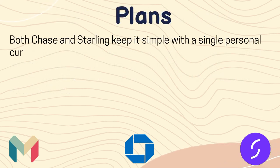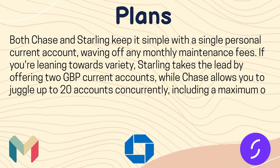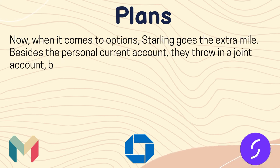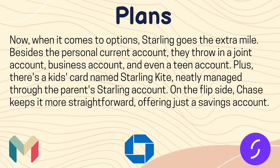Now let's see the plans. Both Chase and Starling keep it simple with a single personal current account, waiving any monthly maintenance fees. If you are looking for variety, Starling offers two GBP current accounts, while Chase allows you to juggle up to 20 accounts concurrently, including a maximum of 10 saver accounts. Starling goes the extra mile with a joint account, business account, and even a teen account, plus a kids' card called Starling Kite, managed through the parent's Starling account. Chase keeps it more straightforward, offering just a saving account alongside the current account.